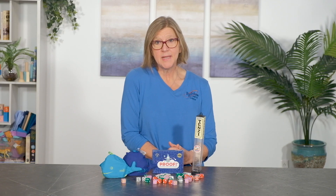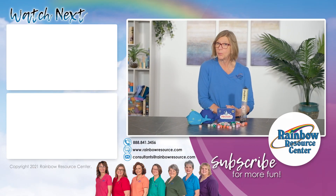Thank you for joining me today. If we can help you pick the best math game to meet the learning needs of your child, please contact us at 888-841-3456, or click the live chat feature on our website. You can also send us an email at consultants@rainbowresource.com.